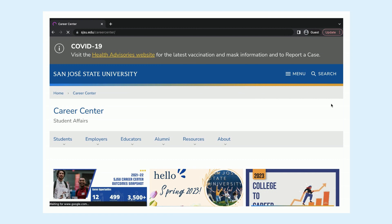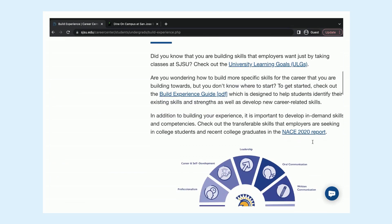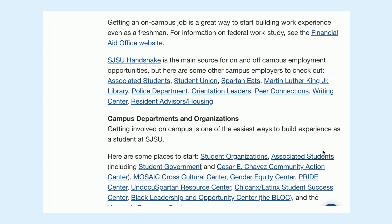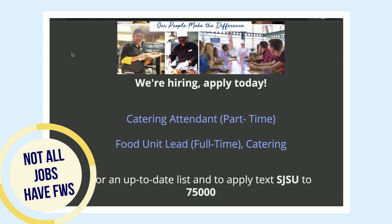To do so, go to the Career Center's homepage, scroll, and click on Build Experience. From here, scroll and click on On-Campus Opportunities. You can choose each department's website and apply for several jobs. Keep in mind that not all departments offer Federal Work-Study.